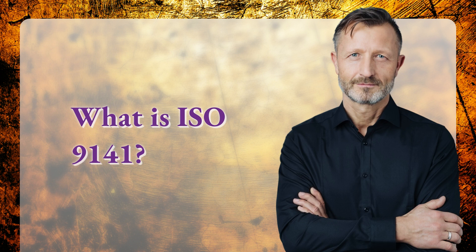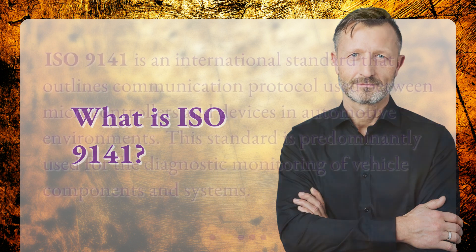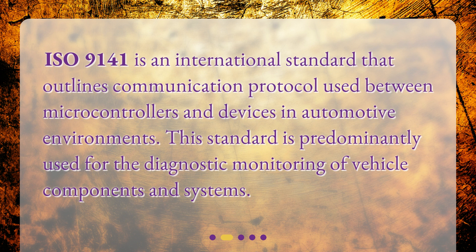ISO 9141 is an international standard that outlines the communication protocol used between microcontrollers and devices in automotive environments. This standard is predominantly used for the diagnostic monitoring of vehicle components and systems.